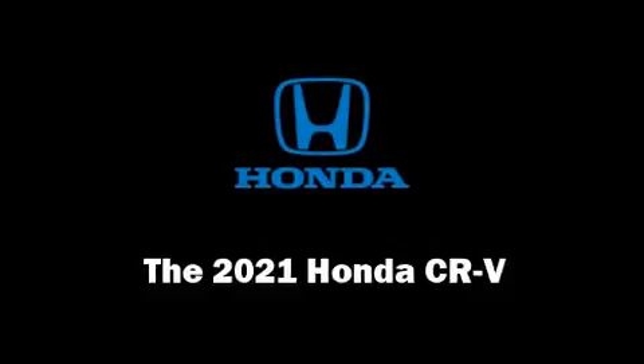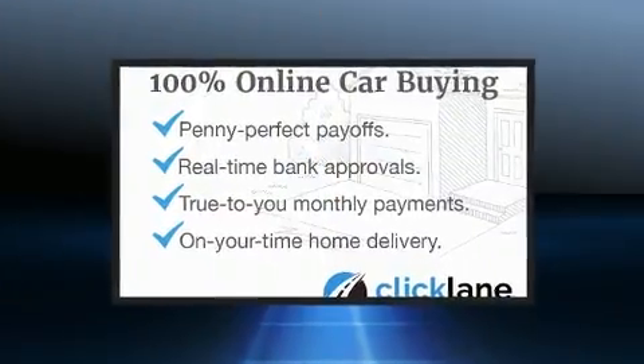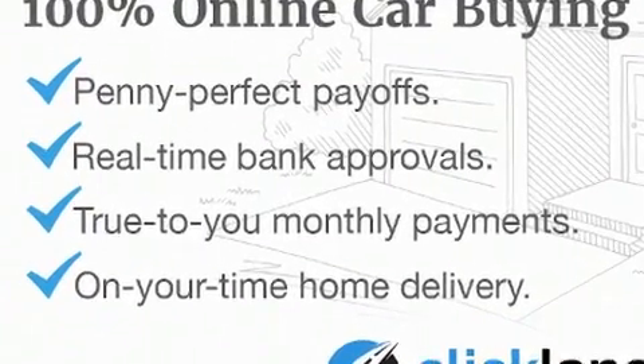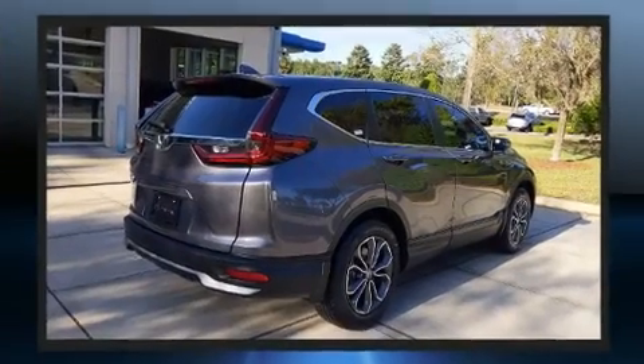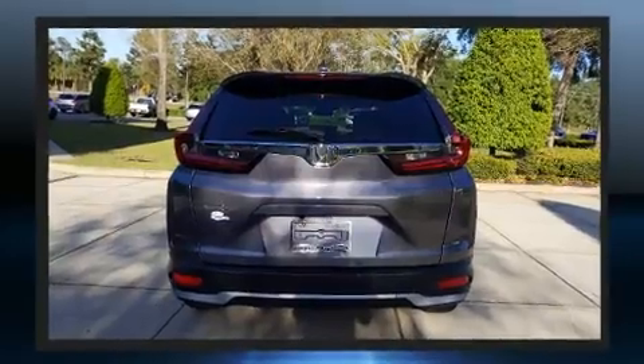Step into the 2021 Honda CR-V. Under the hood you'll find a four-cylinder engine with more than 170 horsepower. For added security, dynamic stability control supplements the drivetrain, and the engine breathes better thanks to a turbocharger, improving both performance and economy.